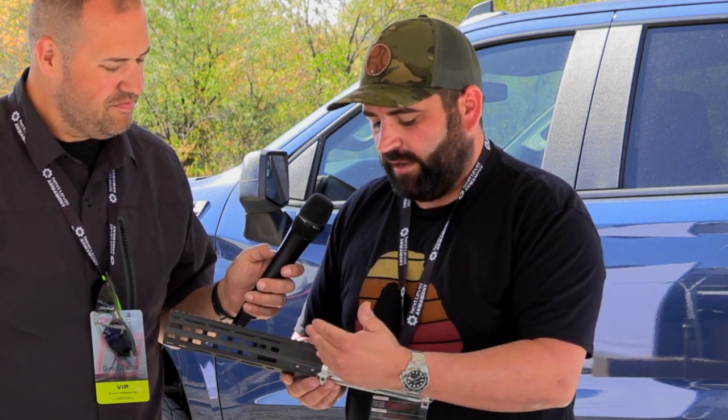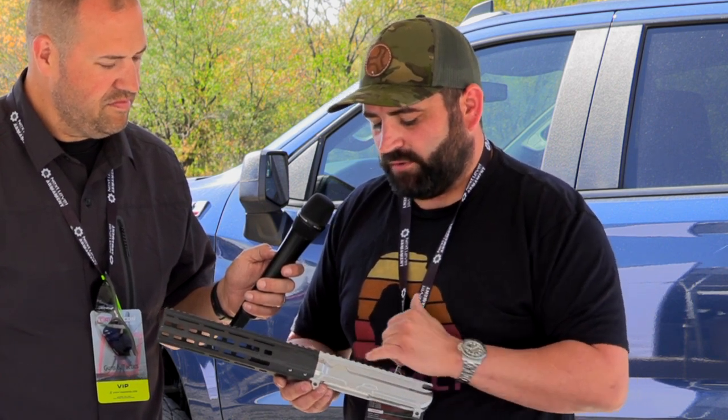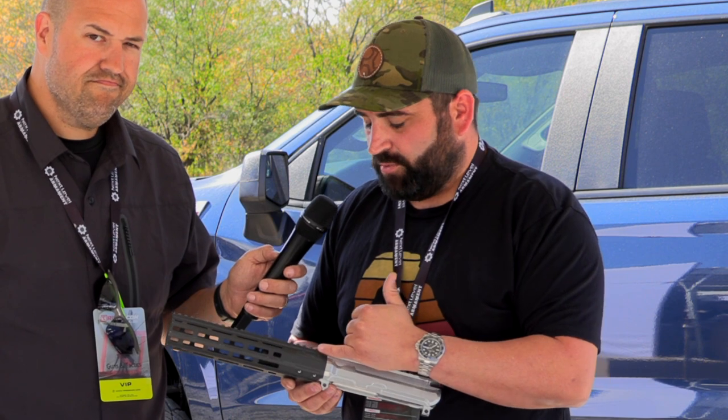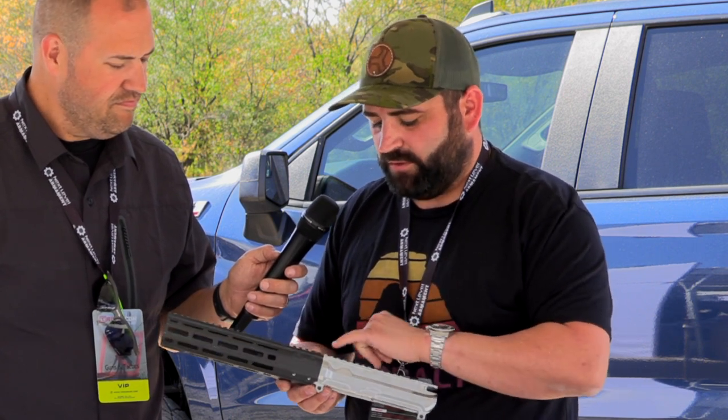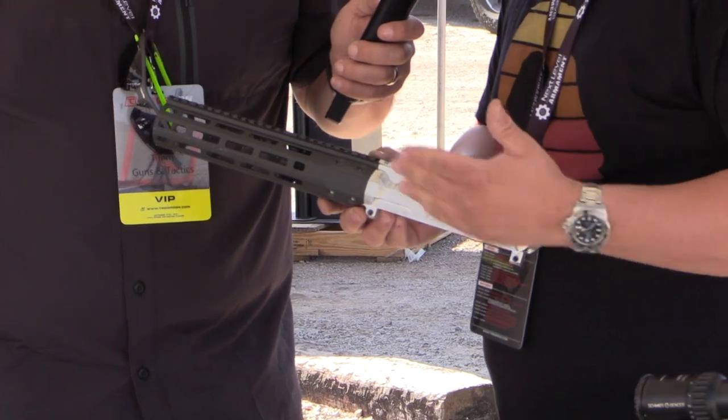We take a lot of care in how this attaches as well as the lines coming through, so the Picatinny is super consistent. You can cross-mount things, you don't have wide fat pieces on the end — it's continuous all the way down.